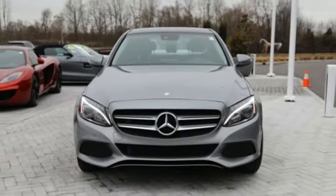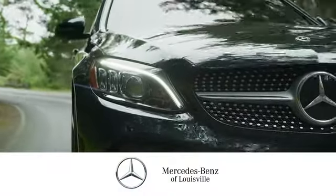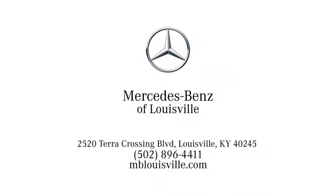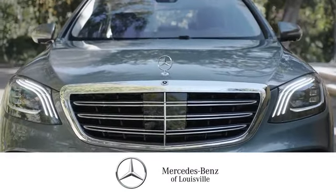Stop in for a test drive and make it yours today. Experience legendary luxury and performance at Mercedes-Benz of Louisville. Visit us online at mblouisville.com. Give us a call or stop in at 2520 Terra Crossing Boulevard in Louisville. A memorable experience awaits.